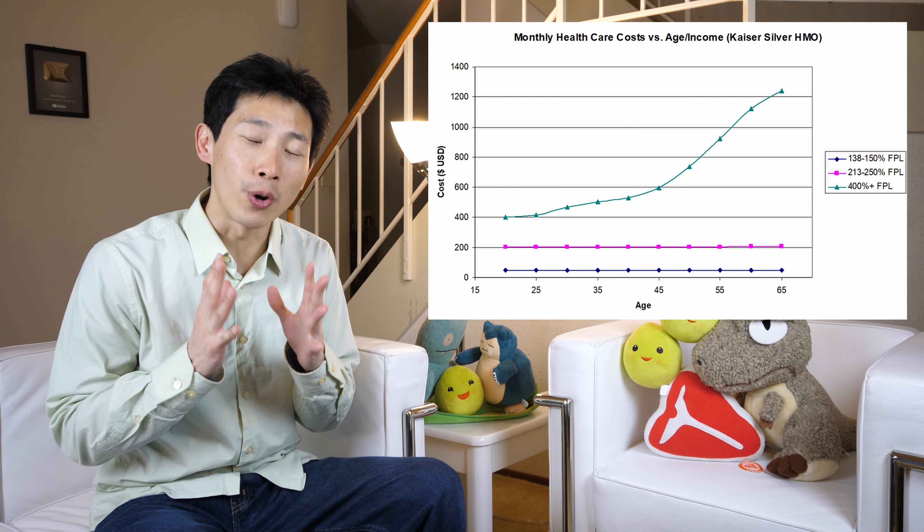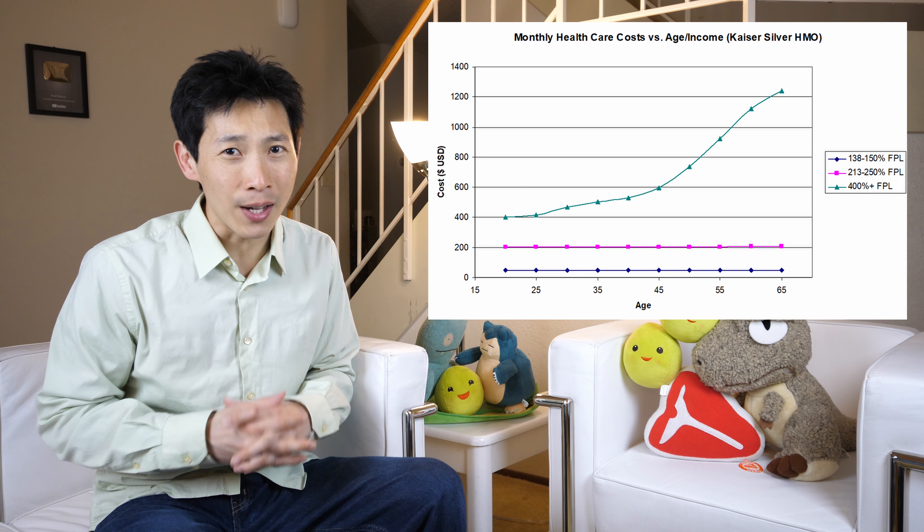How's it going, everybody? This is Beat the Bush. Today, I'm going to talk about the healthcare cliff and how just earning $1 over the limit can cost you up to $10,000.